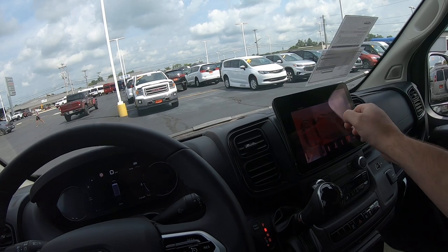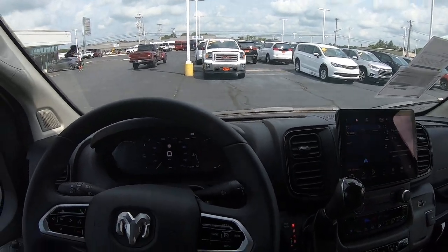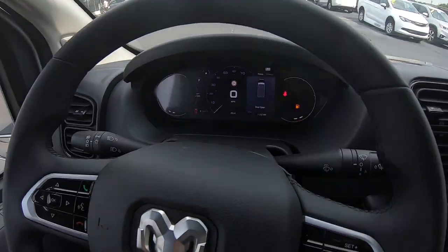Again, this is a 2023 Ram Promaster upfitted by Sherrod down in Georgia. If you've got any questions on this van, hit that link down there with my contact info — Chad the Van Man — or call the dealership. We are Sherry Vans in Piqua, Ohio. Please click, like, and subscribe. Thanks.